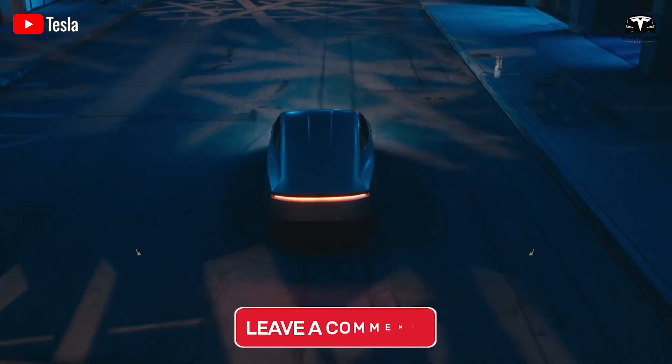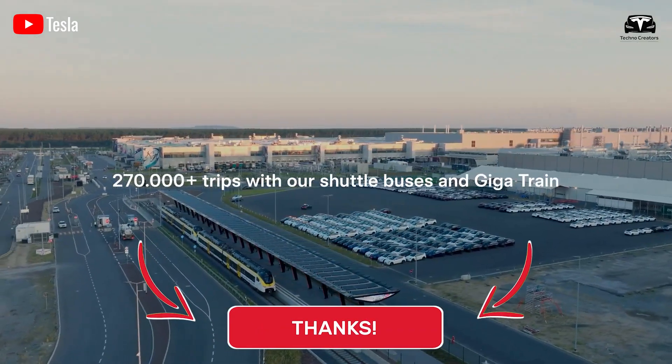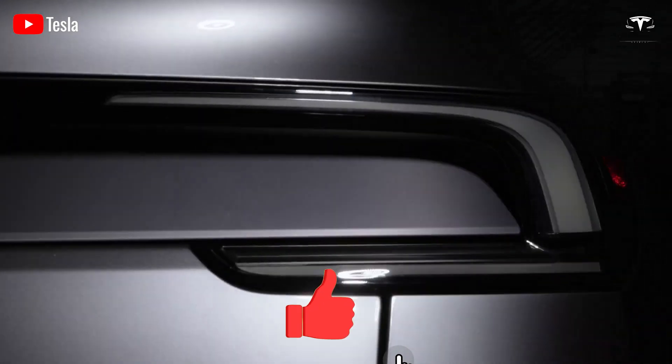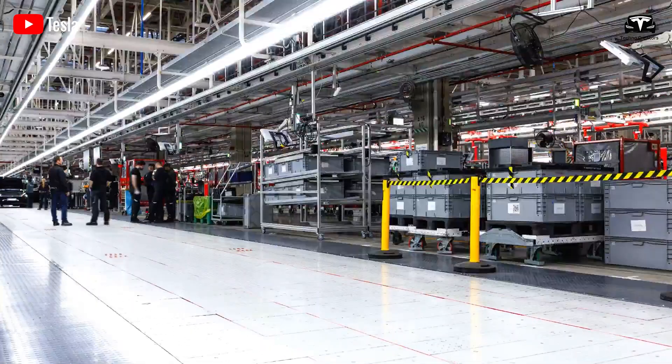What do you think about this? Feel free to share your thoughts in the comments section below. Please give a thumbs up if you like this, subscribe to Techno Creators and hit the bell icon so you won't miss any awesome videos. We value your feedback. Thanks for watching — stay safe and have fun.